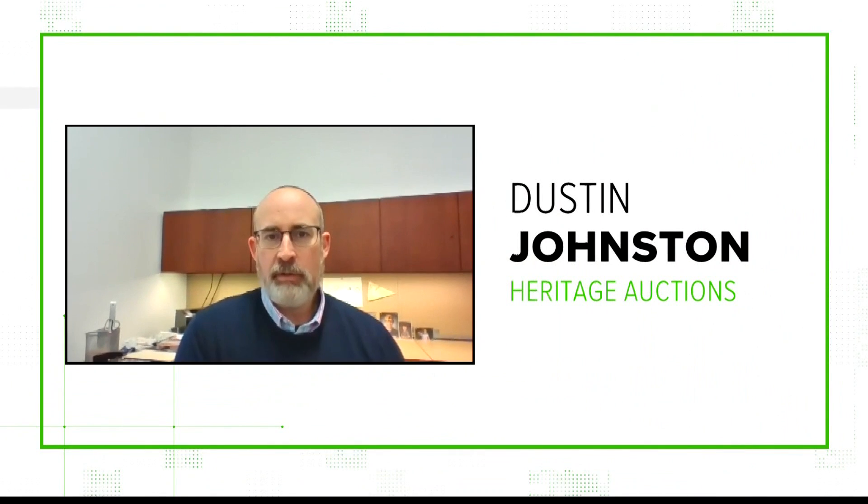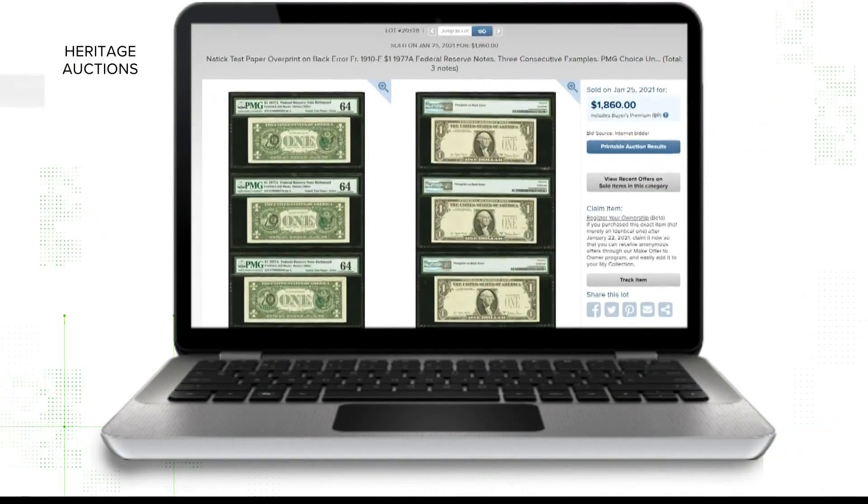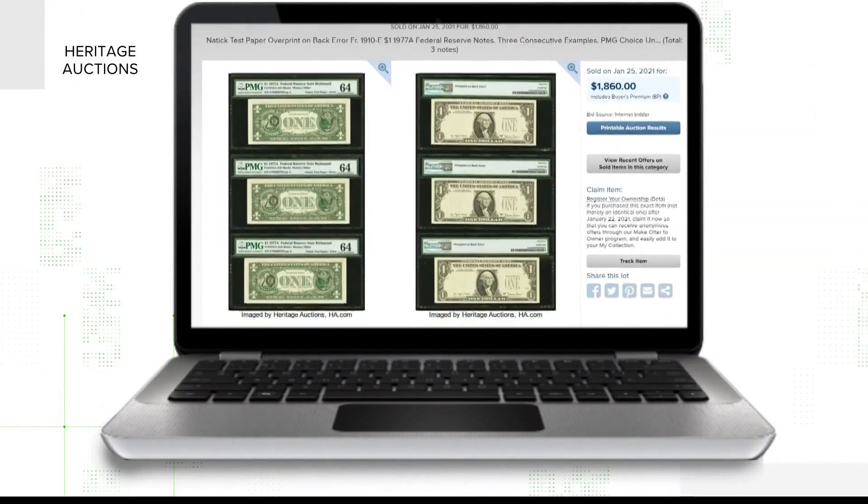That is true. That's Dustin Johnston — he works for Heritage Auctions, one of the world's largest auctioneers of U.S. currency and paper money. We also talked to Dr. Jesse Kraft, a curator specializing in the study of coin collecting and paper currency. And Kraft says that there are all sorts of paper currency printing errors that can happen.